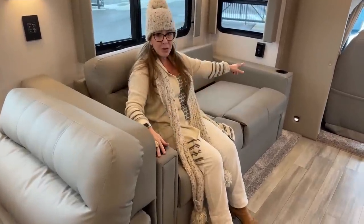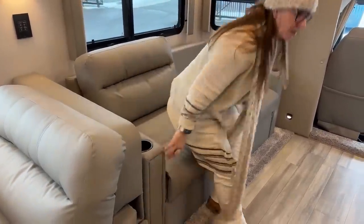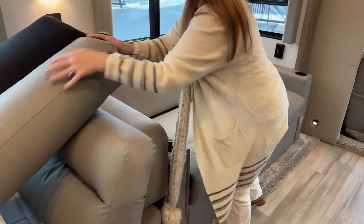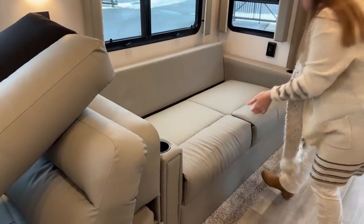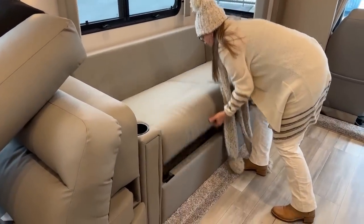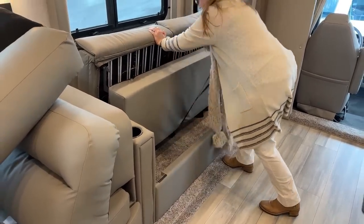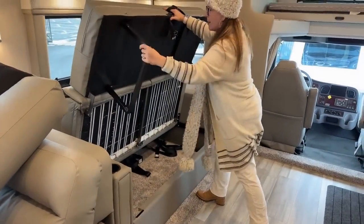There are cup holders in the armrests, which is such a nice feature — we don't have end tables on this couch and you know we all have a beverage at the end of the day. Here you can see how easy it is to convert this furniture. I love our tri-fold. I'm a huge fan of this.